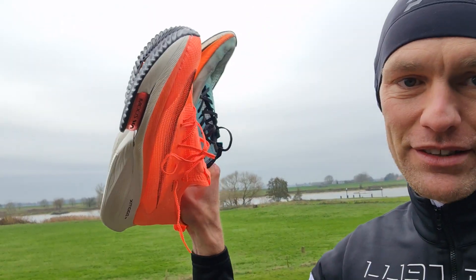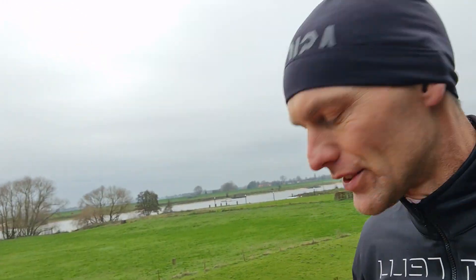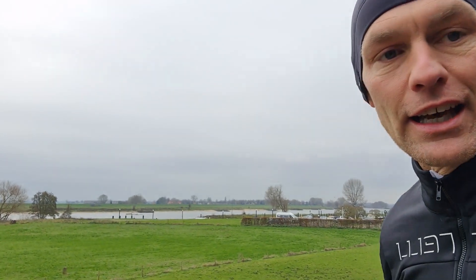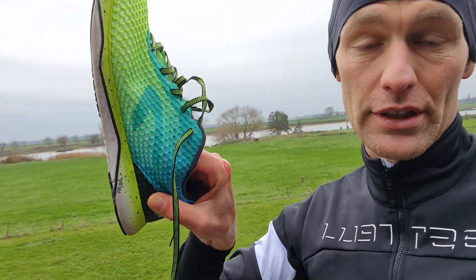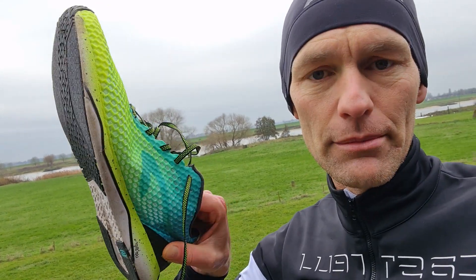Do you need those shoes? Of course, you don't need those expensive running shoes — these are $300, that's really, really expensive, the most expensive running shoes you can buy. Do you need it? Of course not. You can just buy very good, in my opinion, Kalenji shoes, like $70 or something.